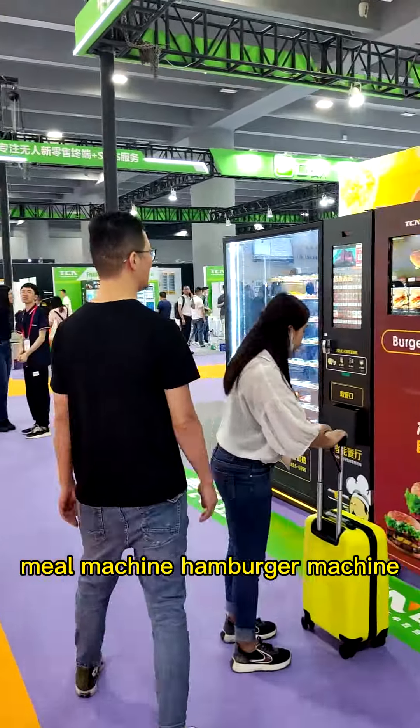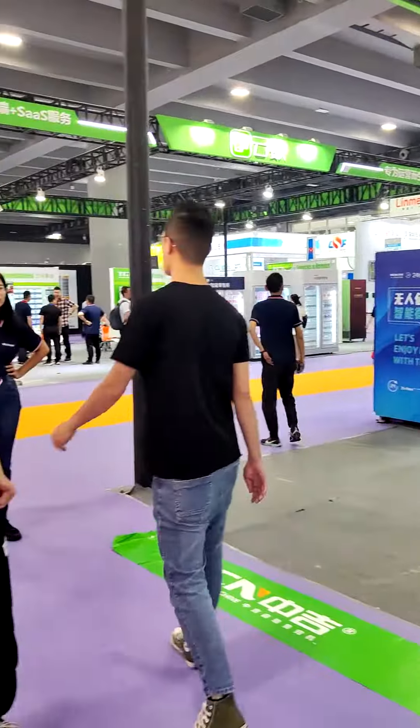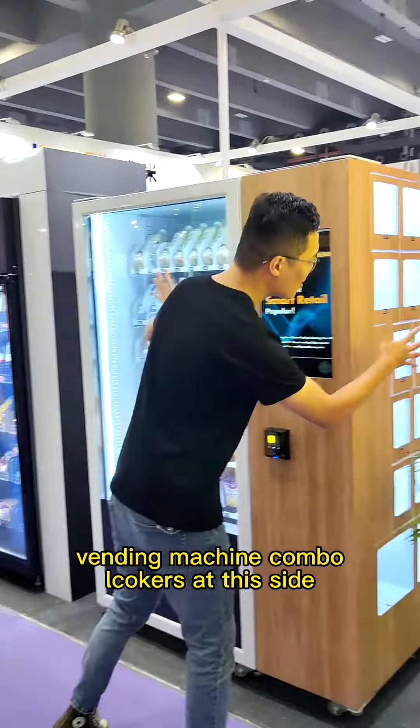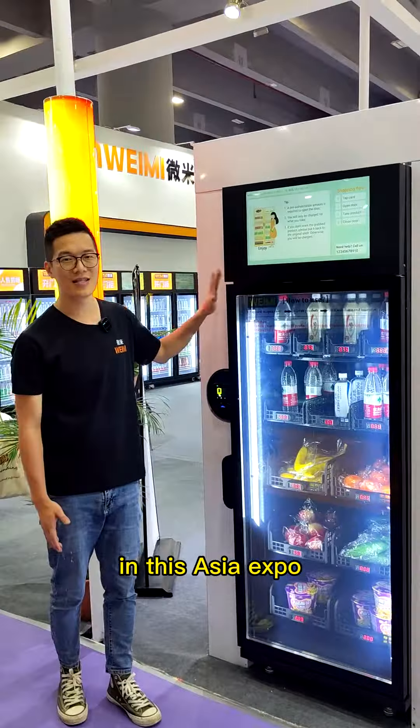There's a mule machine, a canberra machine, and of course our machine — the machine combo. Look at this side: the best looking smart fridge vending machine in this Asia Vending Expo.